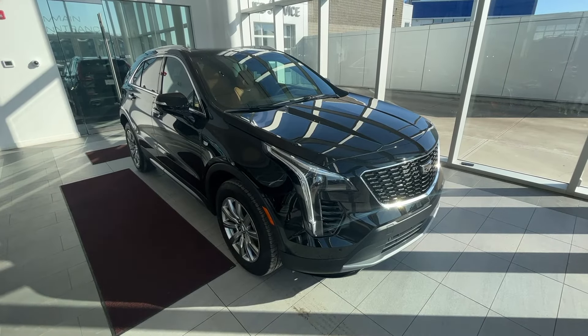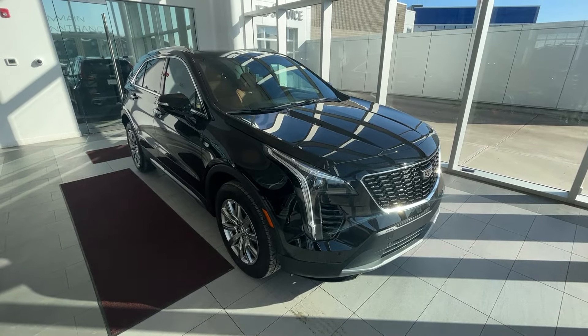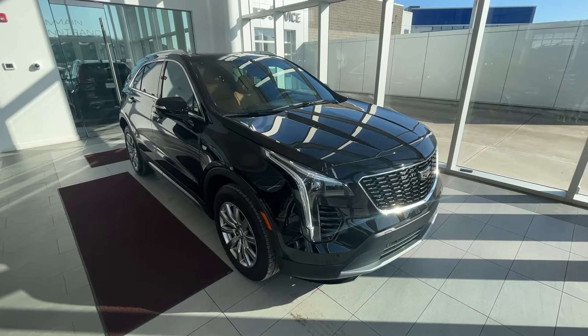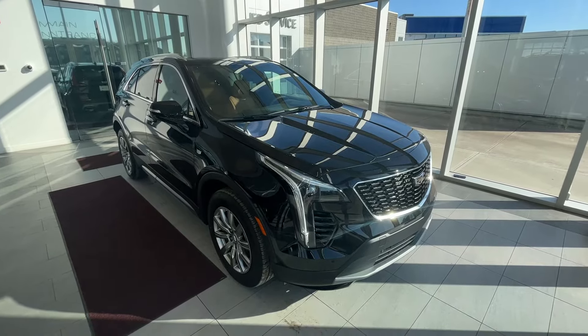Welcome to Wolf Cadillac. Today we're taking a look at a 2023 Cadillac XT4 Premium Luxury. This vehicle is featured in twilight black with Sedona brown leather seats as well as alloy rims. Under the hood is a 2.0-liter turbocharged engine paired to a 9-speed automatic transmission.